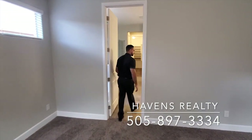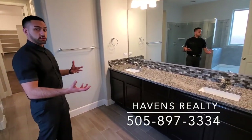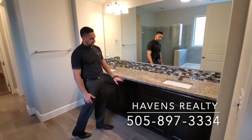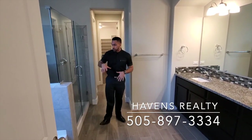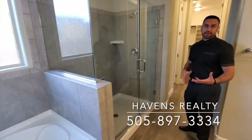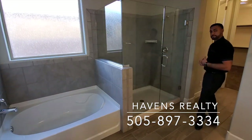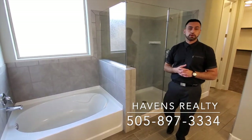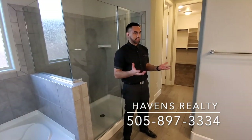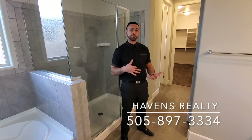Moving into the master bath, one of the bigger differences here is they're going to have his-and-hers sinks — so you're not fighting over space. You also have a ton of counter space and cabinet space, so storage is not an issue. You have a separate tub and shower, which is nice because one person likes to bathe and one likes to shower. All of the countertops are granite — that's standard — and the backsplash as you can see is all included. Tile flooring is also standard throughout.